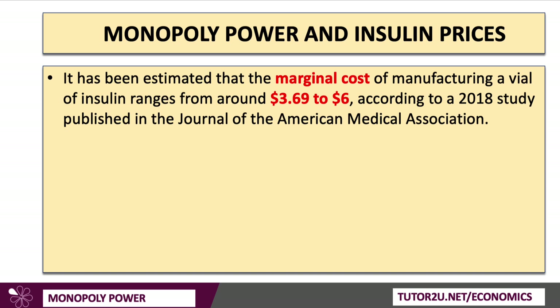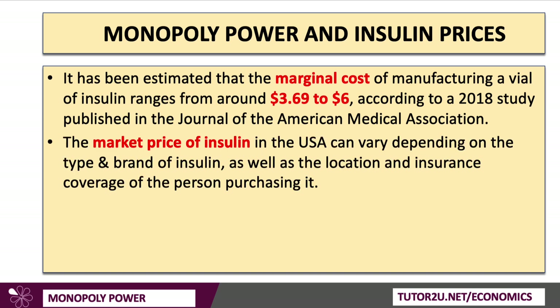So the marginal cost of a vial of insulin is pretty low, but the market price — the price you pay as a consumer in the United States — can vary depending on the type and brand of insulin, and critically, the location and the insurance coverage of the person purchasing it. In 2021, more than 30 million people in the United States were without any health care coverage, which exposes them to unaffordable insulin — something that President Biden has just intervened on, which I'll come back to at the end.